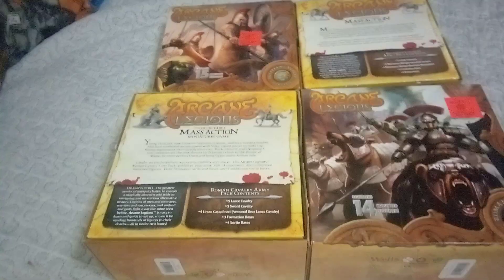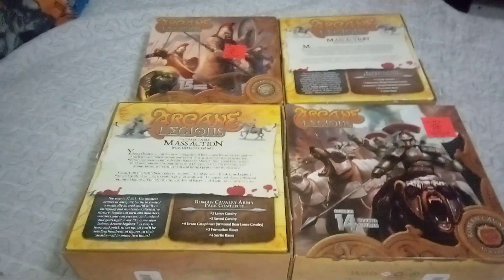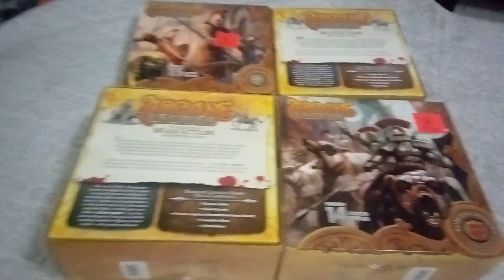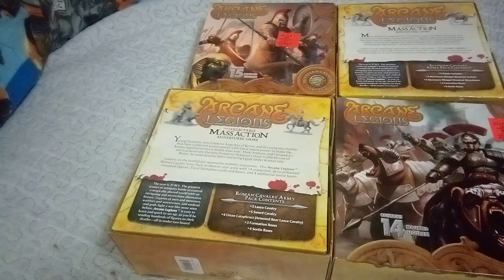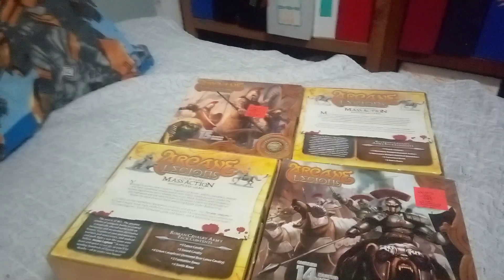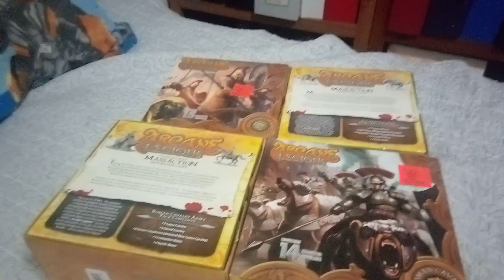Comment below if anybody plays Arcane Legions or anybody collects Arcane Legions. It looks like they had a bunch of cool stuff with the game, but it looks like it didn't go over very well — kind of like that other game you find called Anachronism, where they combine heroes from all throughout history and they fight each other.